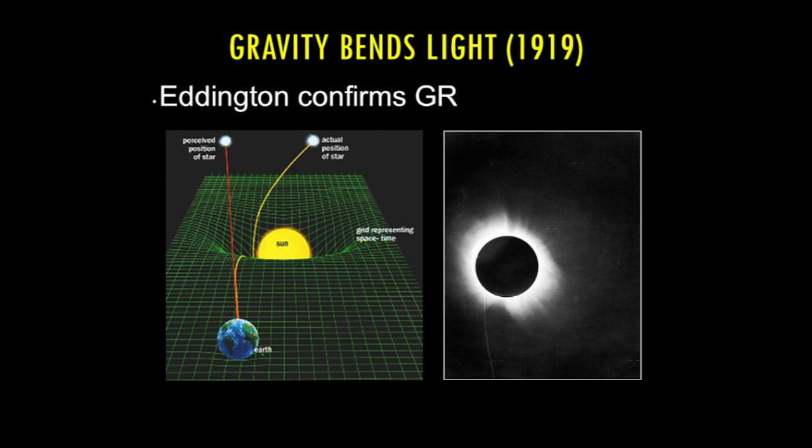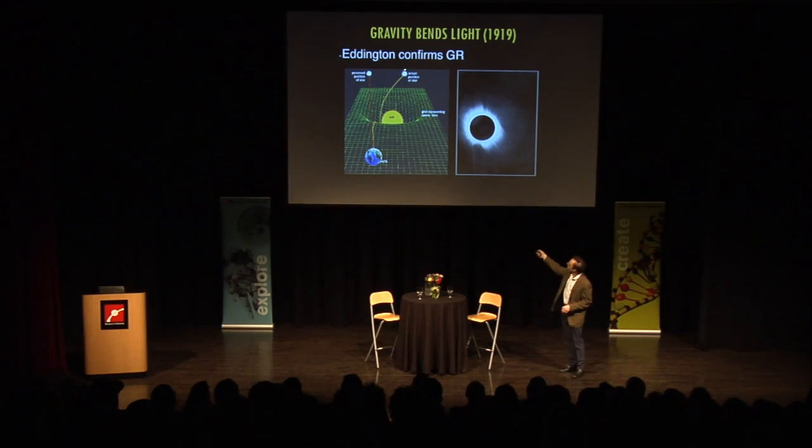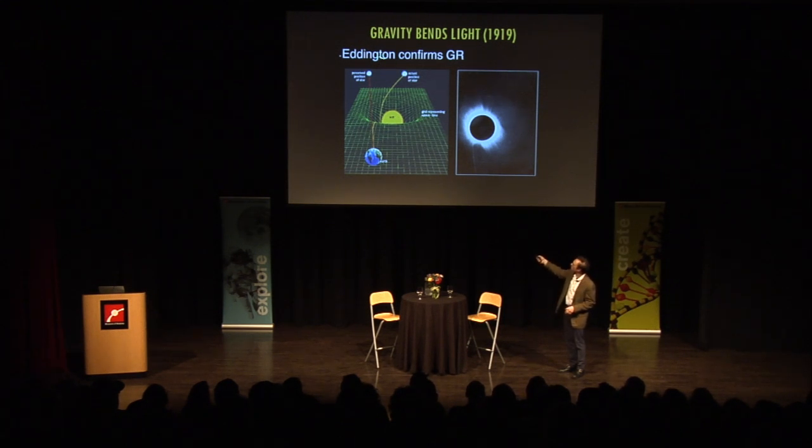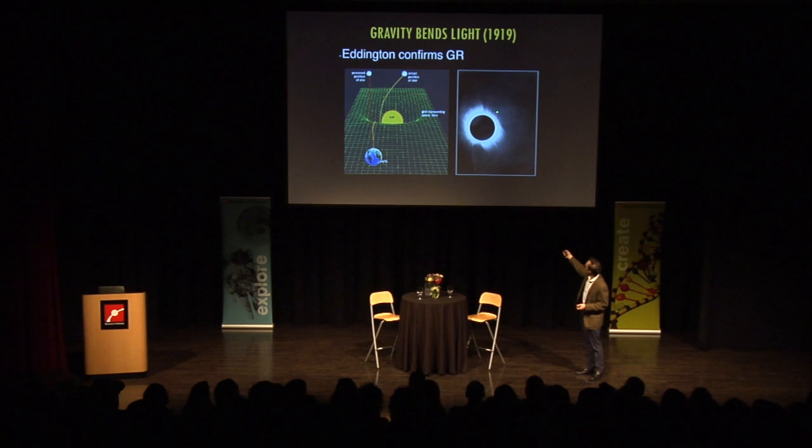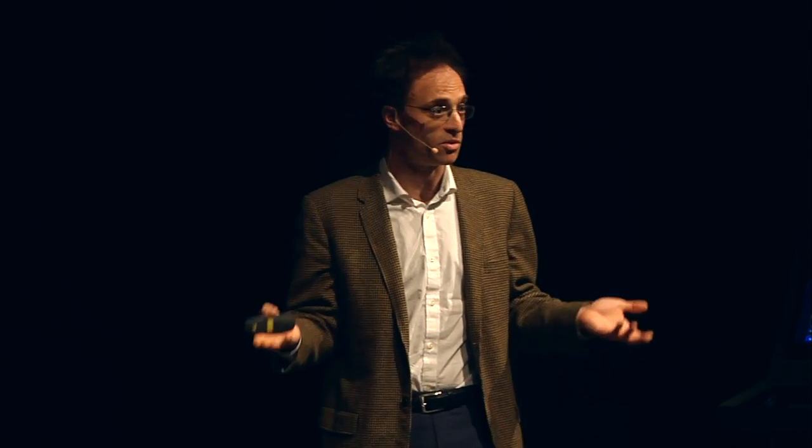We really didn't know that Einstein was onto something until Sir Arthur Eddington created a new kind of experiment. He said that during a total solar eclipse, the light bent by the gravity of the sun should make stars appear to be offset from where they really are. He led an expedition off the coast of Africa, and he saw that the offset positions of these stars during a total solar eclipse were exactly what Einstein had predicted and not Newton. Overnight, Einstein became a household name, and Einstein's theory of gravity is what we use even to this day.